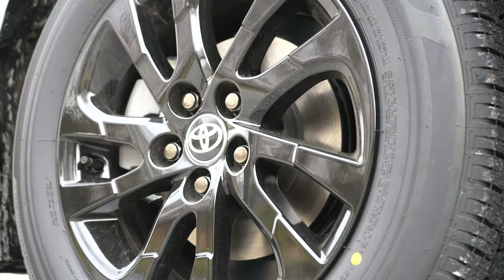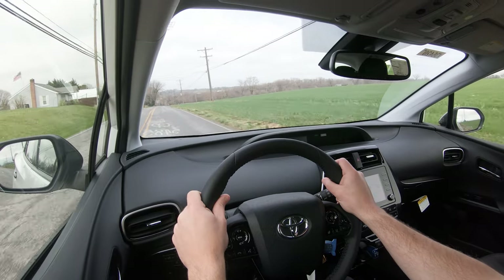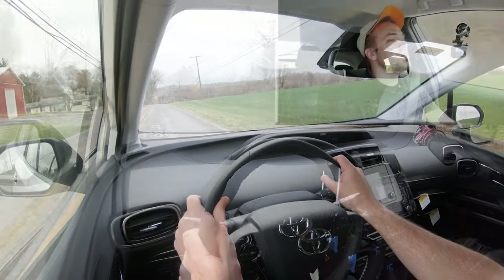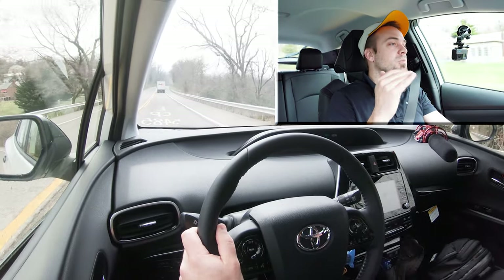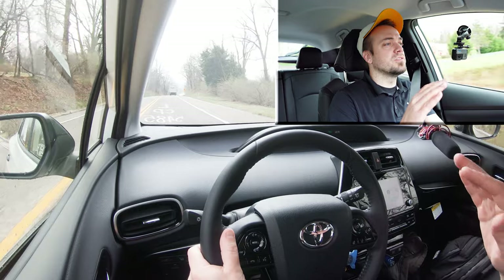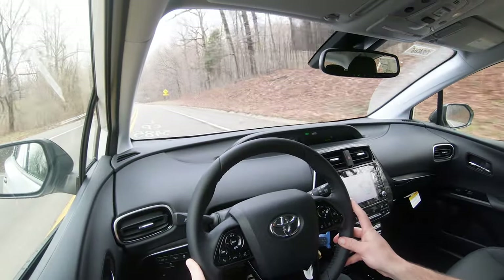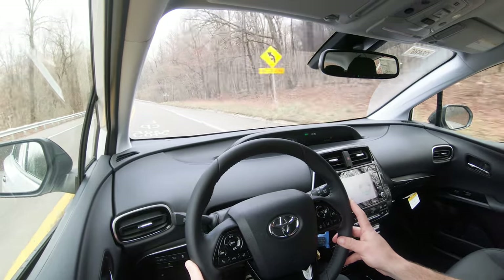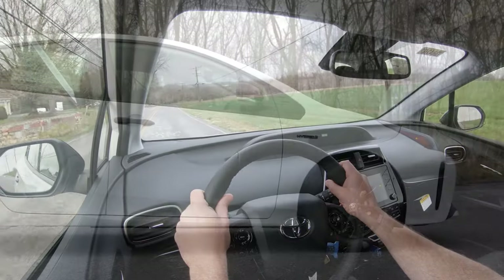Braking is equally important. Up front you will find 10-inch ventilated front discs; in the back, 10.2-inch solid rear discs. The 60-to-0 stopping distance comes in at 125 feet. As far as braking feel goes, it's a little wonky — electric vehicles and hybrids often have a different braking feel, and this one definitely falls into that category. It's a little softer, there's a slight delay when you first hit the brakes, and it just feels a little unnatural. It's something you'd probably get used to over time, but it doesn't feel like a standard brake setup.